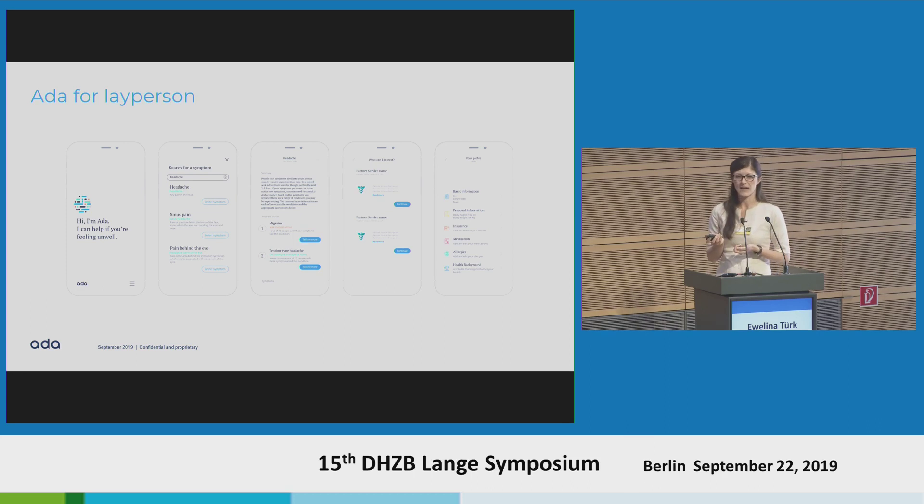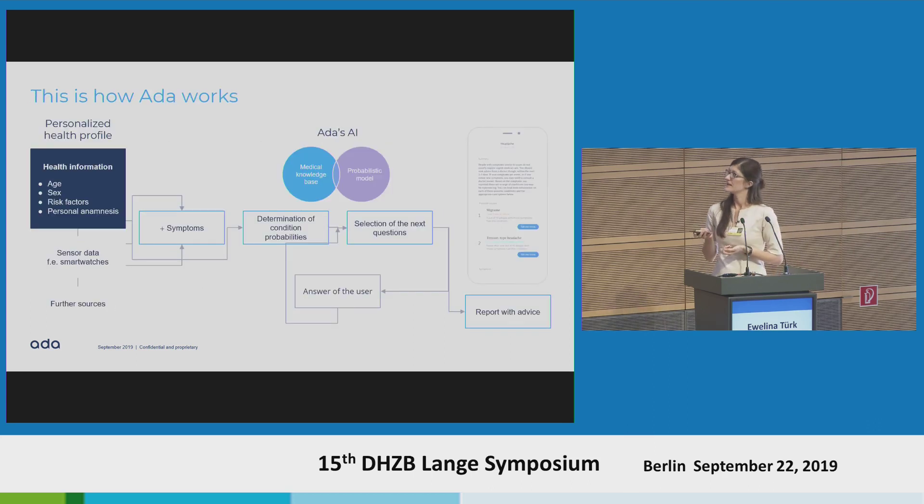How Ada works in a bit more depth: with the information users provide — like age, sex, risk factors, and the entire personal anamnesis — plus the main complaint they are having, Ada determines a list of possible conditions. In the background, Ada is then thinking about what the best next question to ask is. Depending on the answer of the user, the list of condition probabilities changes, the order changes, and the next question is suggested.